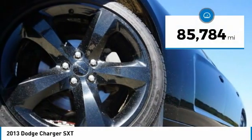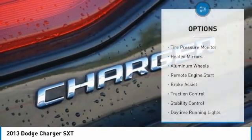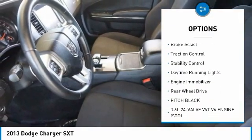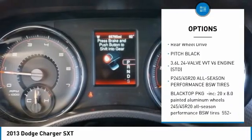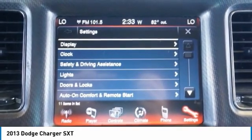This vehicle has less than 90,000 miles. Here are some of this vehicle's great options: tire pressure monitor, heated mirrors, aluminum wheels, remote engine start, brake assist, traction control, stability control, daytime running lights, engine immobilizer, and rear wheel drive.